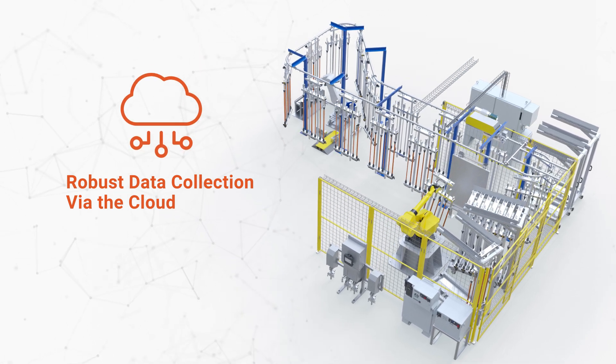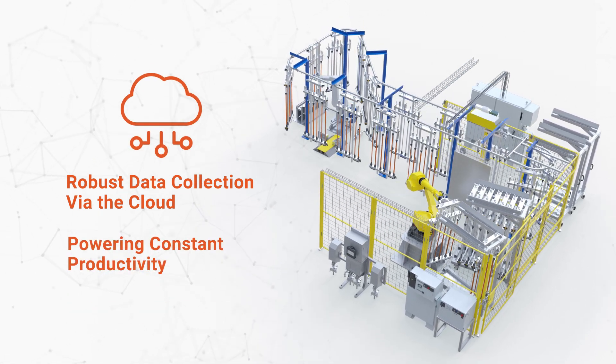The platform can also collect data and send it to employees via the cloud for analysis, powering constant productivity.